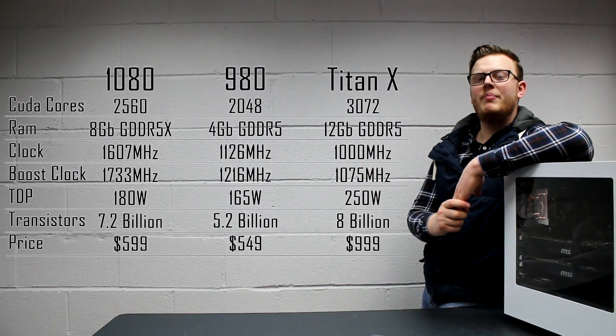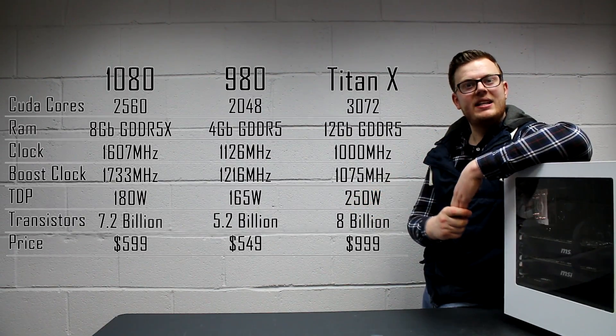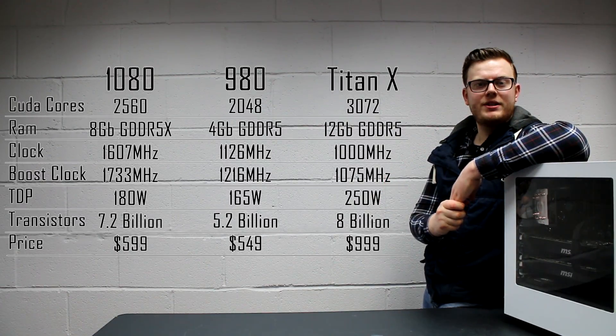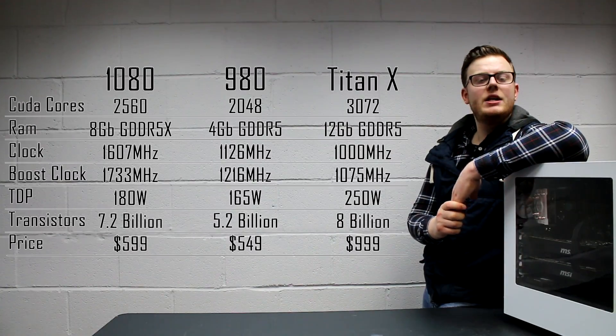TDP, or thermal design power, is 180 watts for the 1080. That seems kind of appropriate in a way. The 980, meanwhile, had 165 watts, and the Titan X had a monstrous 250 watts.